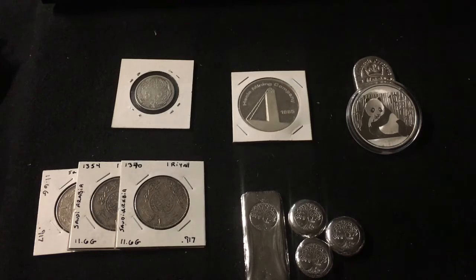Hey Silver Tubers, it's Mr. Zeke coming to you from the Silver Pouring Bench. I just wanted to show off some pickups I scored today.